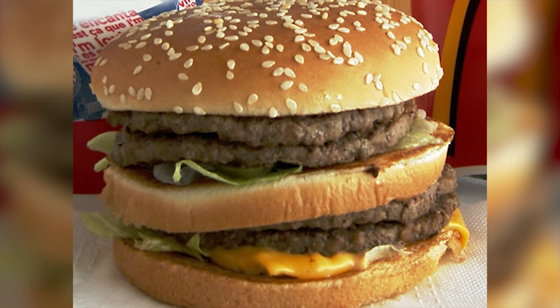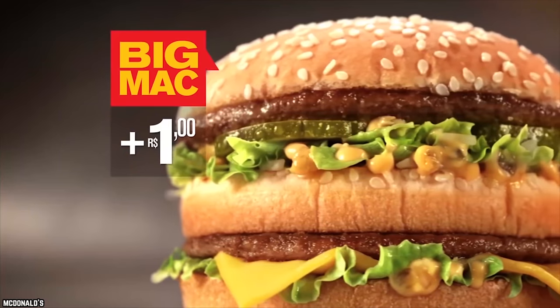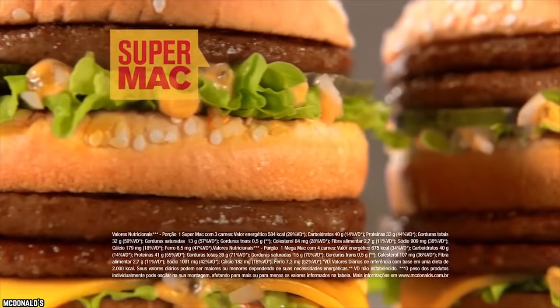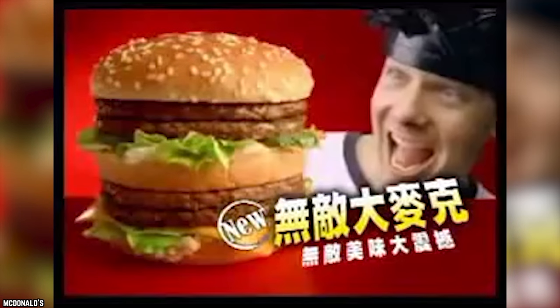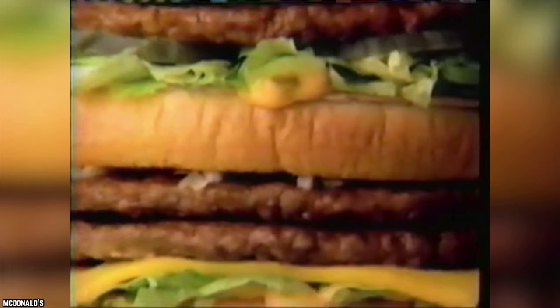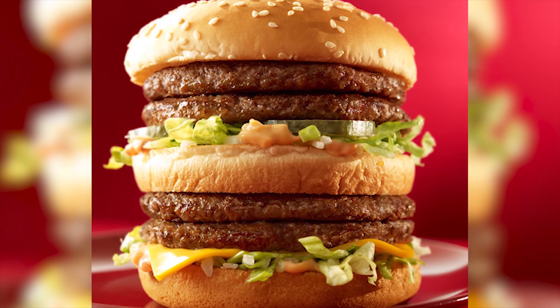The Mega Mac is actually offered in several countries around the world, and each of them have a slightly different name for it. But in South America, it's the Mega Mac. While the Big Mac may be large enough for most, some like the challenge of a monster. The Mega Mac adds two more beef patties to its Big Mac burger, as well as more toppings and dressing. The Mega Mac is for the real McDonald's extremists and is not to be taken lightly.